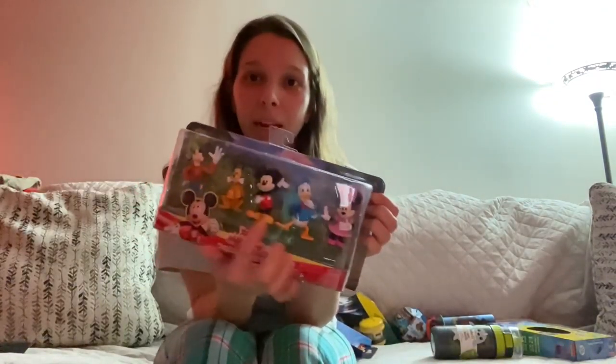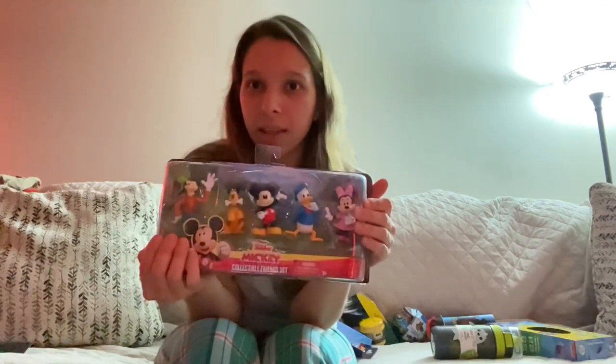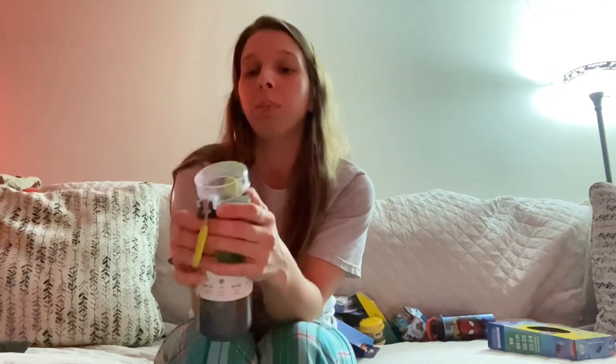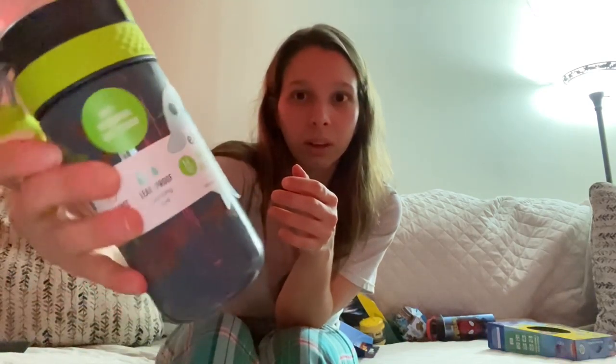I'm going to open it and put them all in the stocking individually since the whole box won't fit. I also got him a cup for school — you lock it so it doesn't spill, then pop it open to drink. It's got all different kinds of dinosaurs on it.